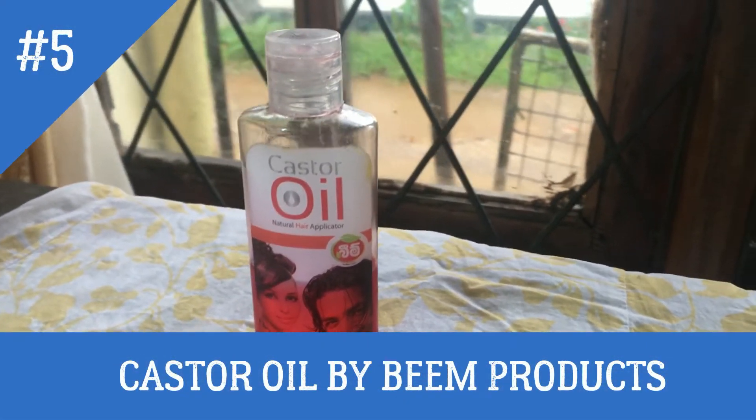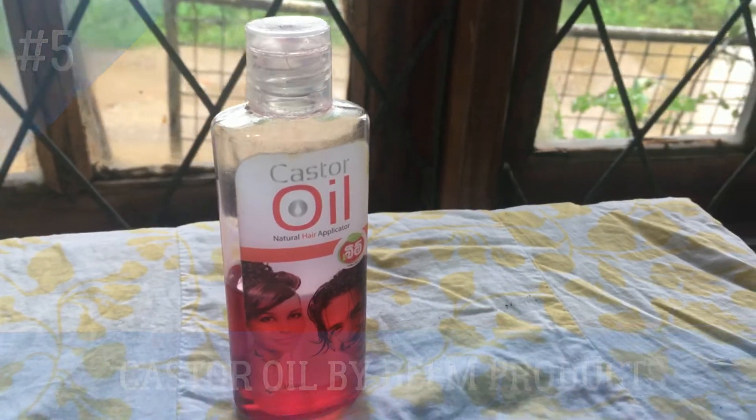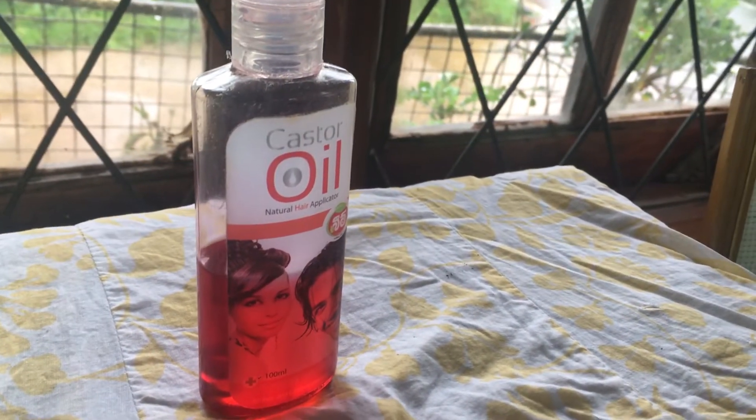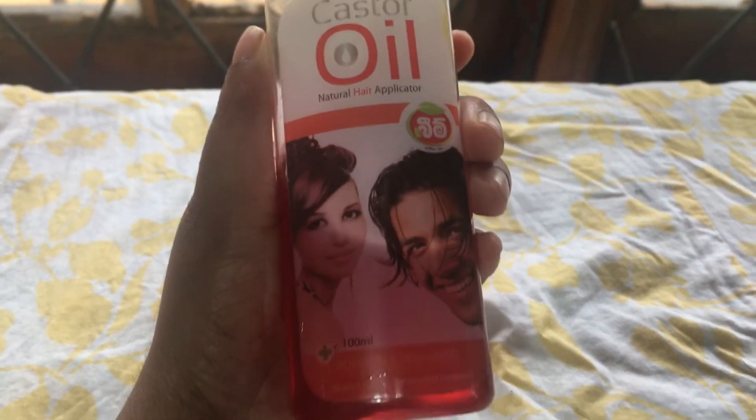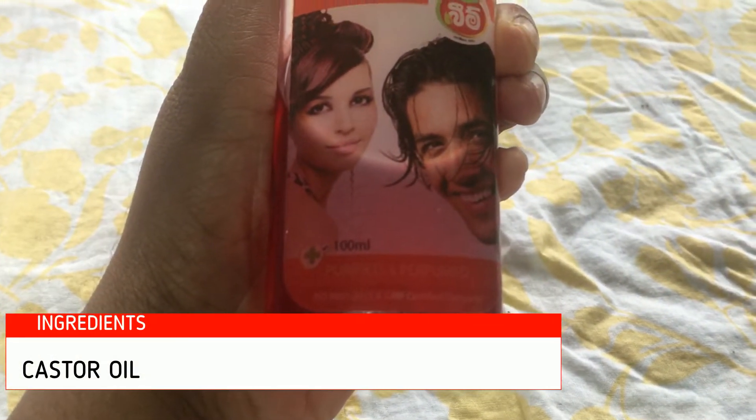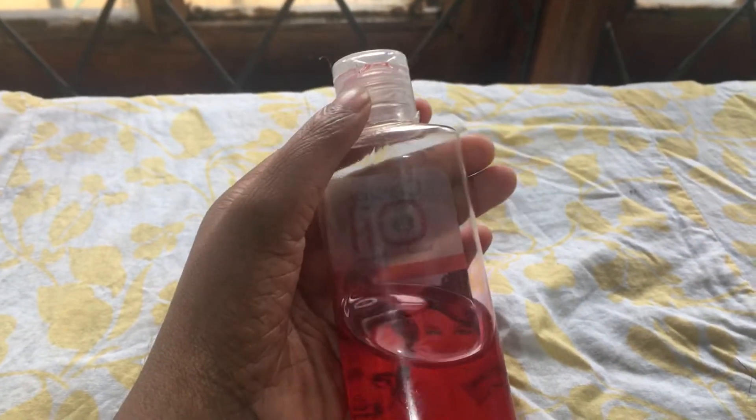I mostly use castor oil as a gel to style my curly hair because the oil is really thick and healthy. You can see how thick the oil is.